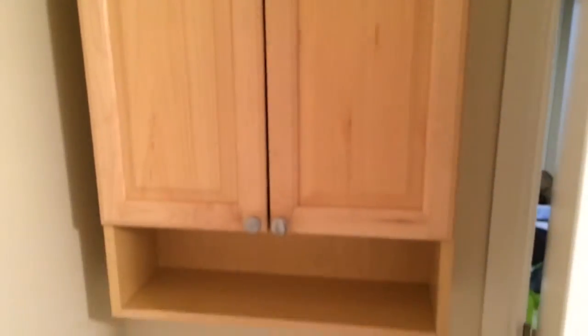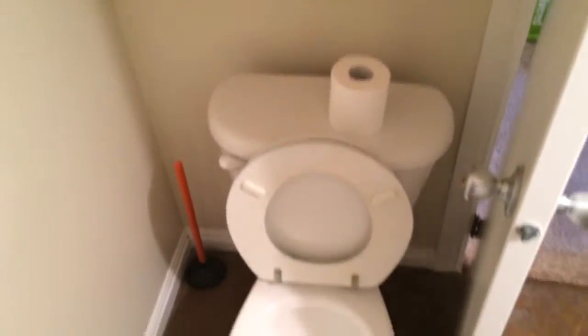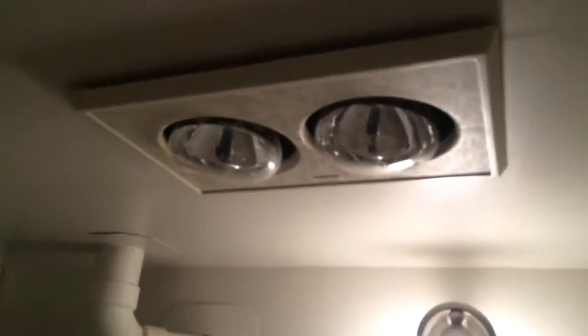Then we've got the downstairs bathroom — still pretty bare bones right now, we haven't spent much time down here. I did do some caulking in here yesterday — damn that looks good. Exhaust fan, little cabinets, toilet. It does have two heating lamps on the ceiling, which will be nice in the winter down here — it will be chilly.